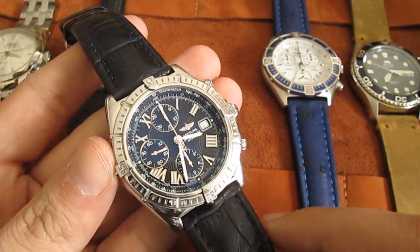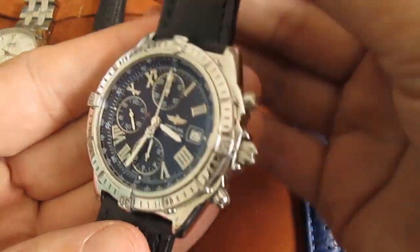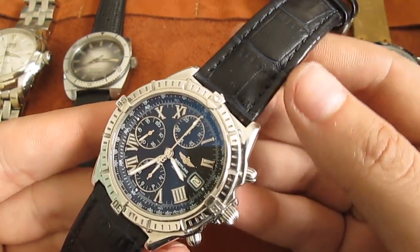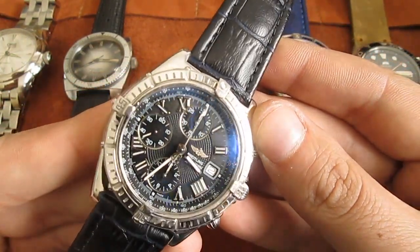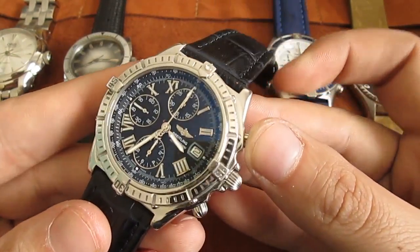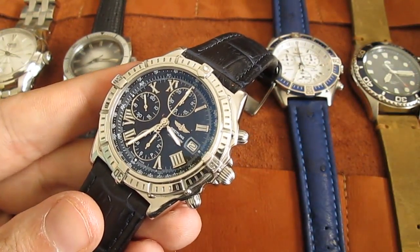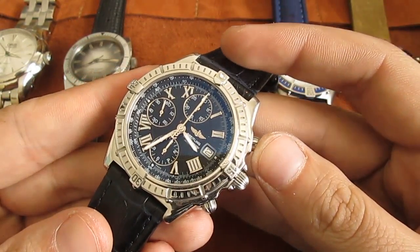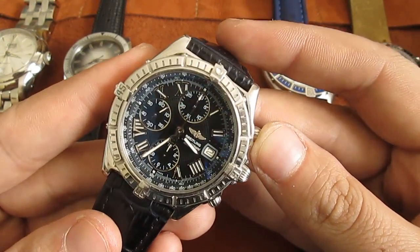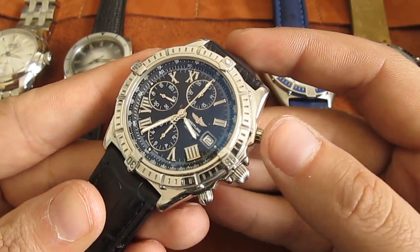This watch represents everything I like — it has a little bit of shine, Roman numerals, and it's just a gorgeous, sexy watch. This is the Breitling Crosswind. That's the thing about collecting watches for me: I don't need to have chronographs or divers necessarily, but every watch in my collection I love and could live with for the rest of my life. That's why I don't have a huge collection, but I try to move forward. I could definitely live the rest of my life with this Crosswind.